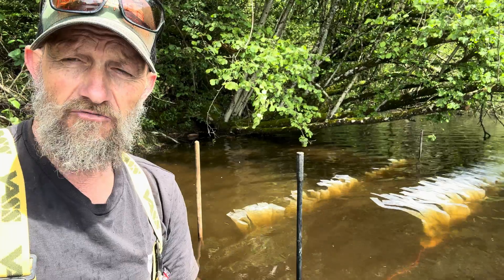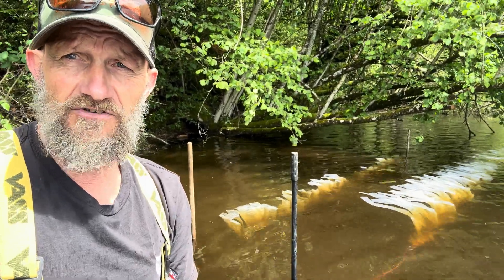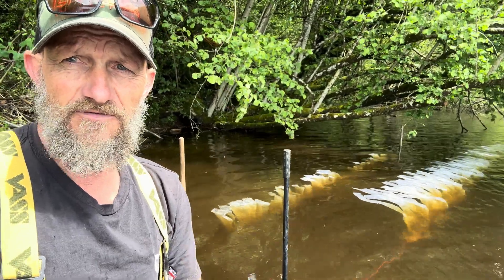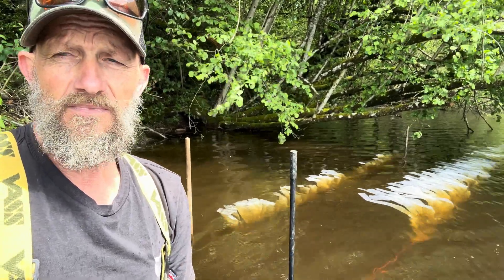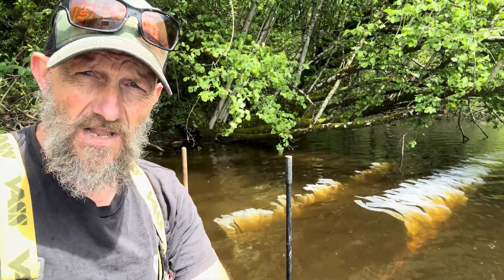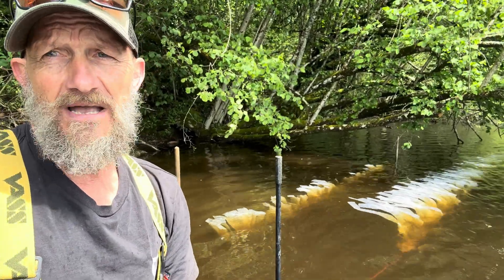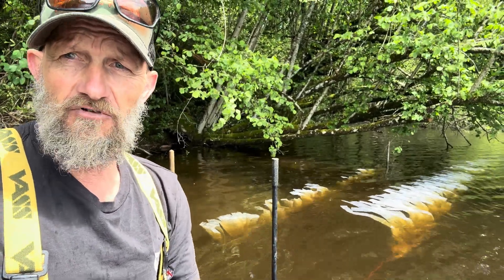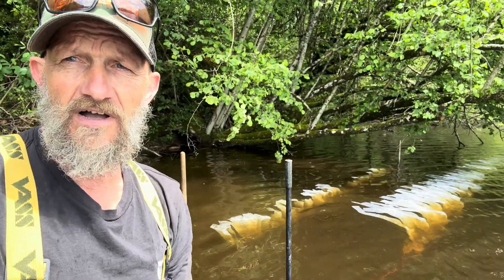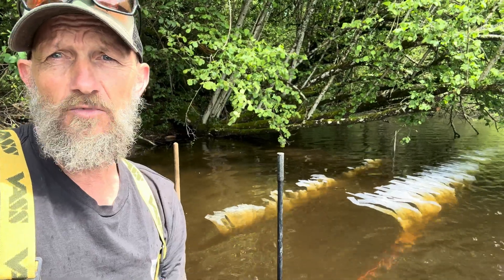They'll then grow through this summer into early autumn, when I'll do my first grading and select the shooters — the best fish — keeping around 1,000. Then at the end of winter I'll do another grading, reduce the biomass in there, and let those fish thrive for one more summer before they get moved up into the 1.5-acre lake at Fensmith Fish Farm.